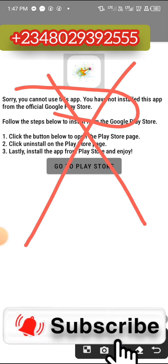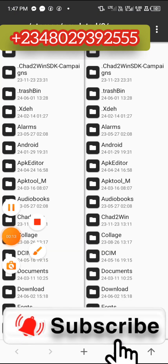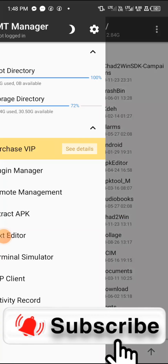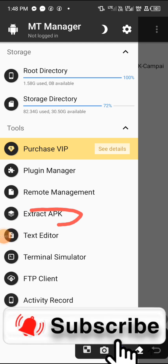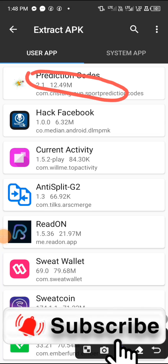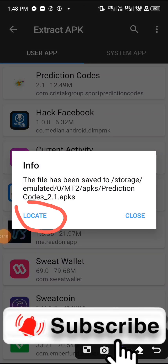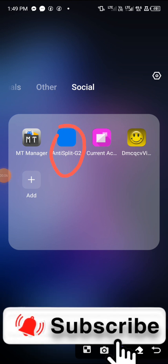Once it opens, you'll notice it will not allow you to use the app — it says 'Sorry, you cannot use this app. You have not installed this app from the official page.' That's not the issue. We are going to continue our crack. Use your MT Manager, go to the top corner, tap on it, and click on 'Extract APK.' Once you click Extract APK, it's going to load and here you'll see the app — you can search for it, then click on 'Extract APK' and click 'Locate.'